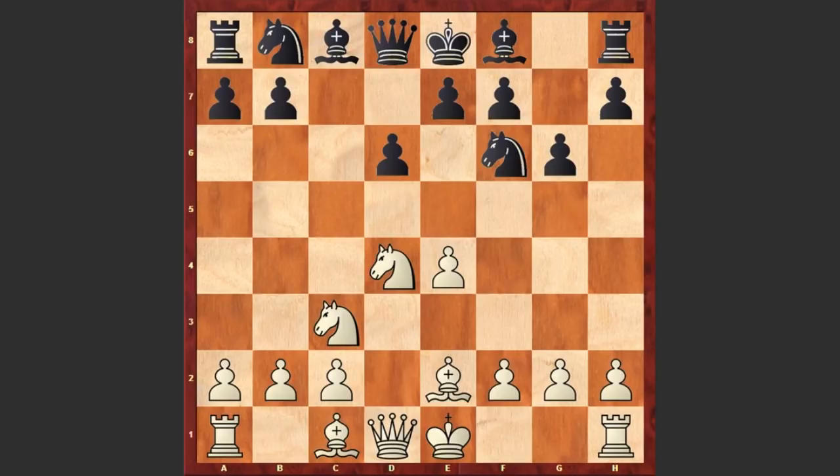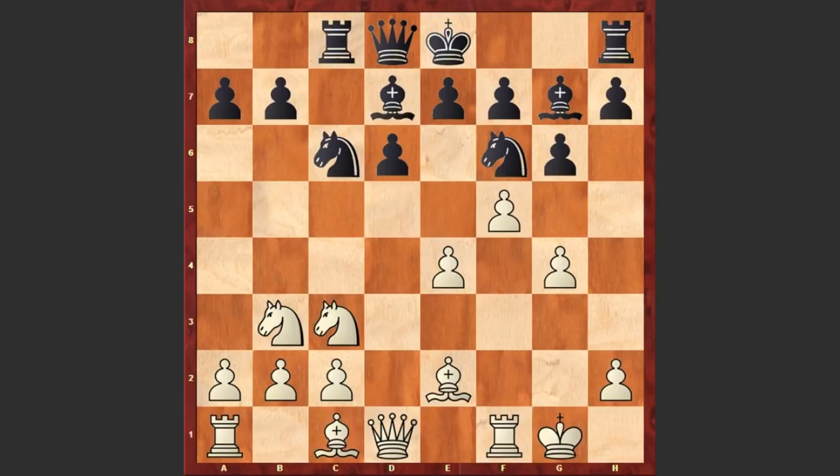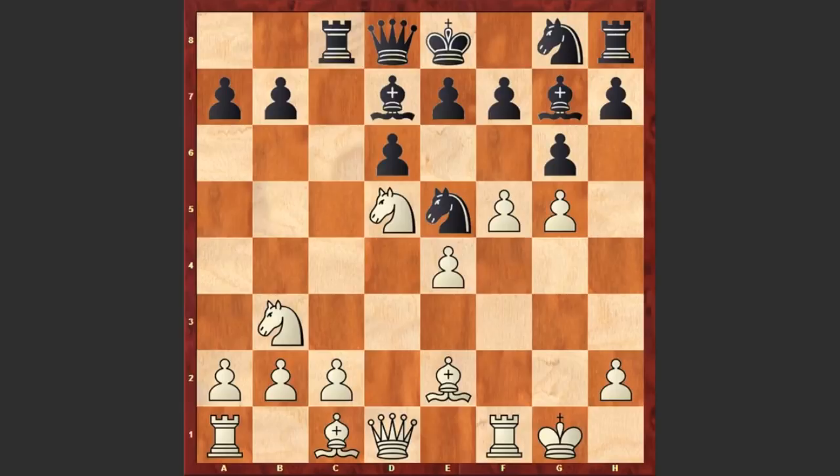Nc6, Nb3, Bg7, white castles, Be6, f4 — white is starting an immediate attack. Rc8, f5, Bd7 and here comes the other pawn g4. White is starting an immediate pawn storm on the kingside. Nd5, g5, Ng8 and the knight jumps to the d5 square.